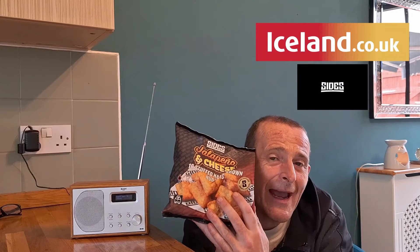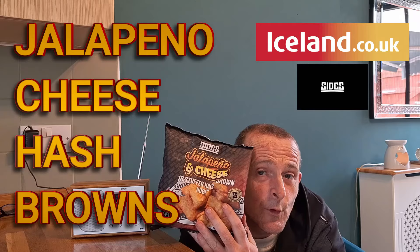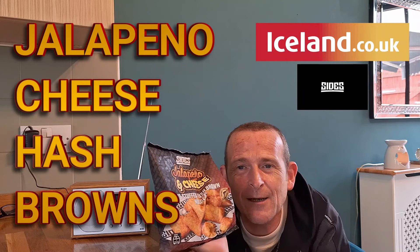I stuck my head in the freezer section which had the Sidemen sides in, and I saw these and I thought, I haven't tried those. Those look nice and sound lovely. We have jalapeño and cheese stuffed hash brown nuggets. Jalapeño, spicy, chilli — it just made me go, thank you. Put them in the basket and away we go.